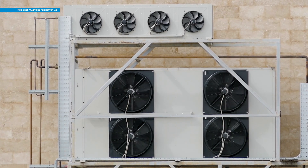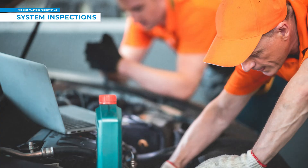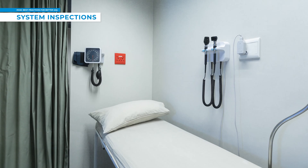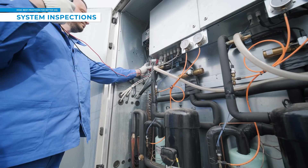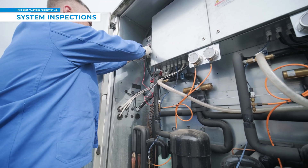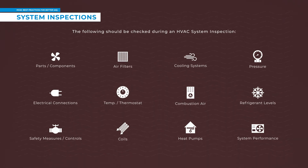The third essential for good IAQ are HVAC system inspections. Much like you would take your car to a mechanic for an inspection or go to the doctor for a yearly physical, your HVAC system needs to be thoroughly reviewed and assessed by experienced HVAC professionals to confirm that all system components function properly. This includes everything from temperature and thermostat checks to inspections of cooling systems, electrical connections, refrigerant levels, safety measures, coils, pressure, and more.